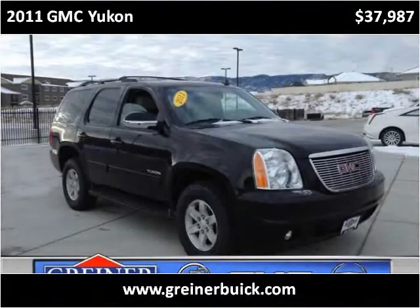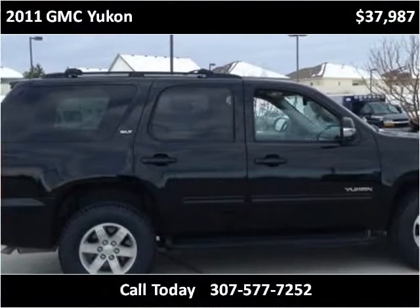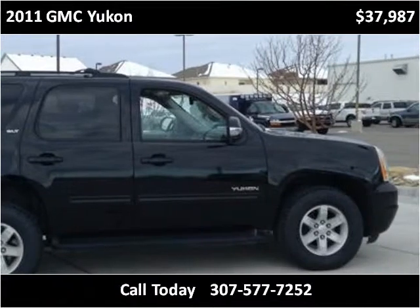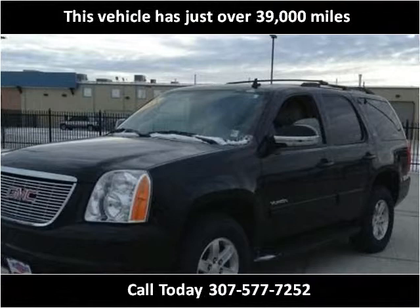This 2011 GMC Yukon is available from Greiner Buick GMC Cadillac. This vehicle has just over 39,000 miles.